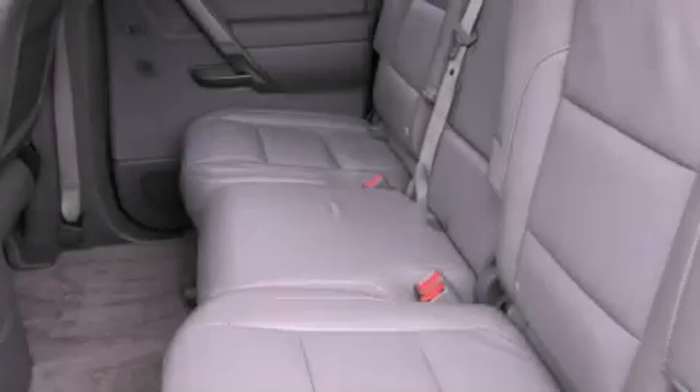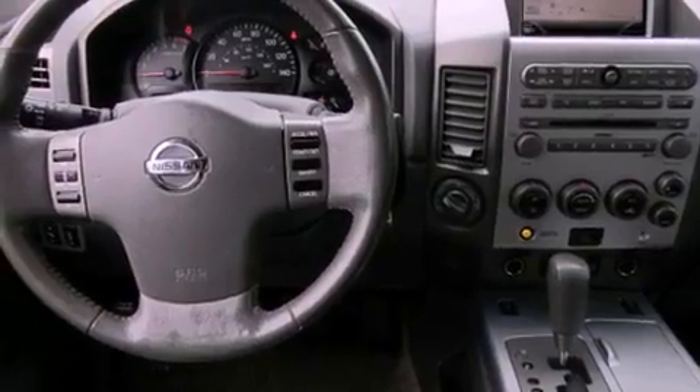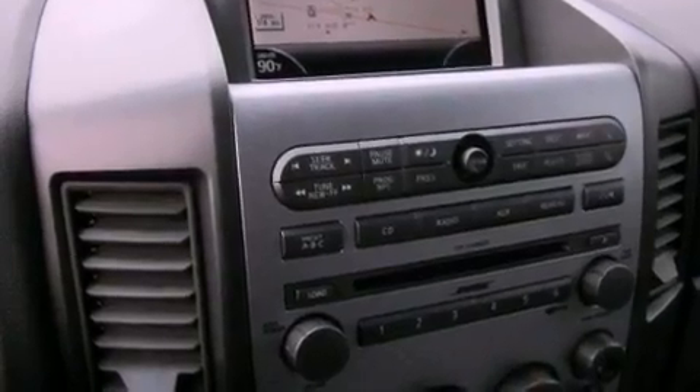The following features are also included: a low-tire pressure indicator, traction control and stability control systems, steering wheel controls, a CD player, leather seats, a trailer hitch receiver, running boards, an anti-lock braking system, front seat with memory settings, and cruise control.